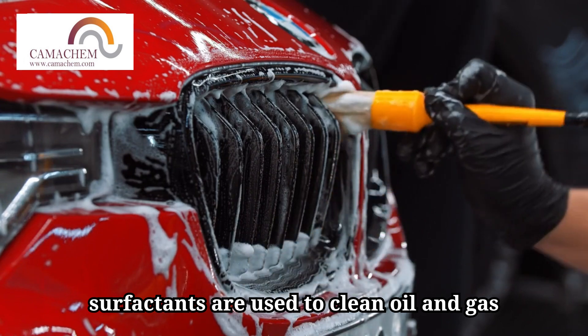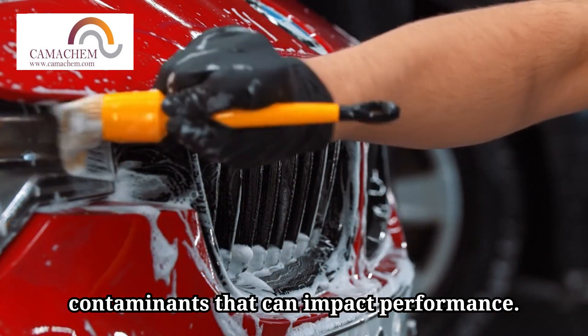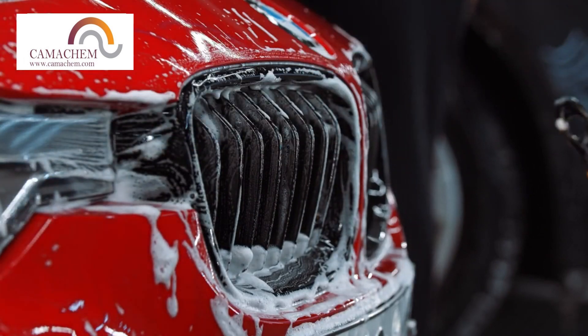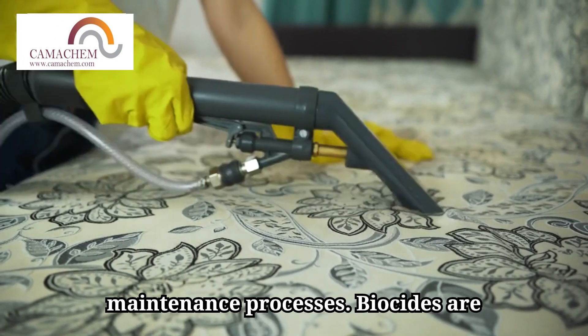Additionally, surfactants are used to clean oil and gas equipment, removing deposits, grease, and contaminants that can impact performance. Their versatility makes surfactants a key component in both production and maintenance processes.